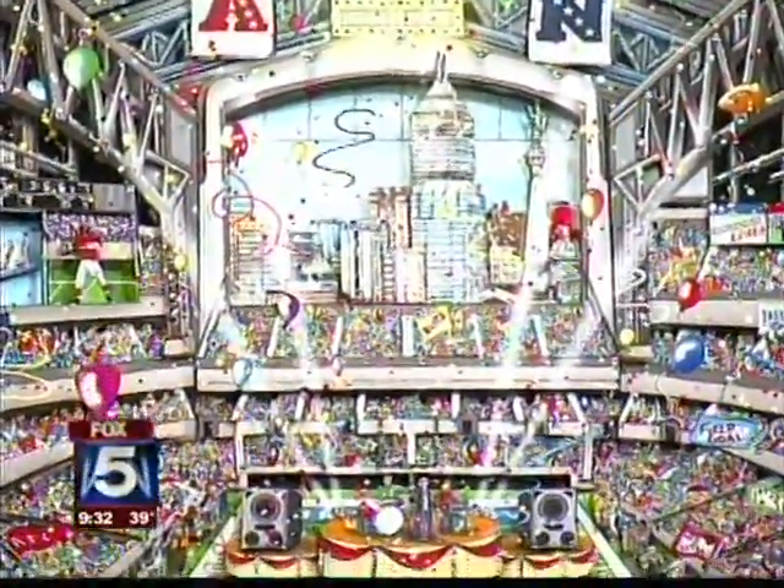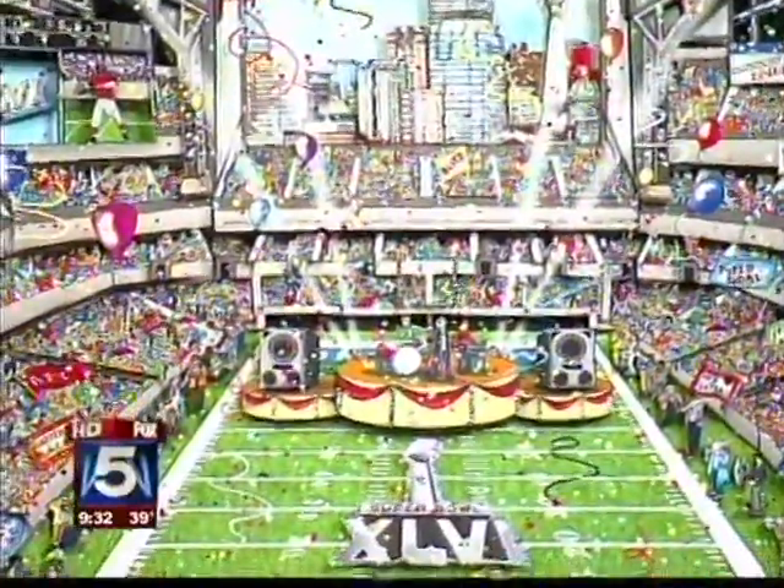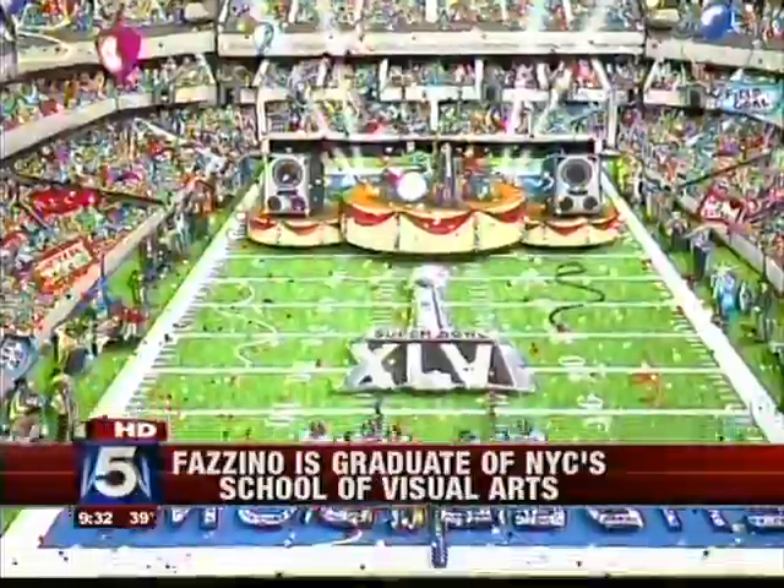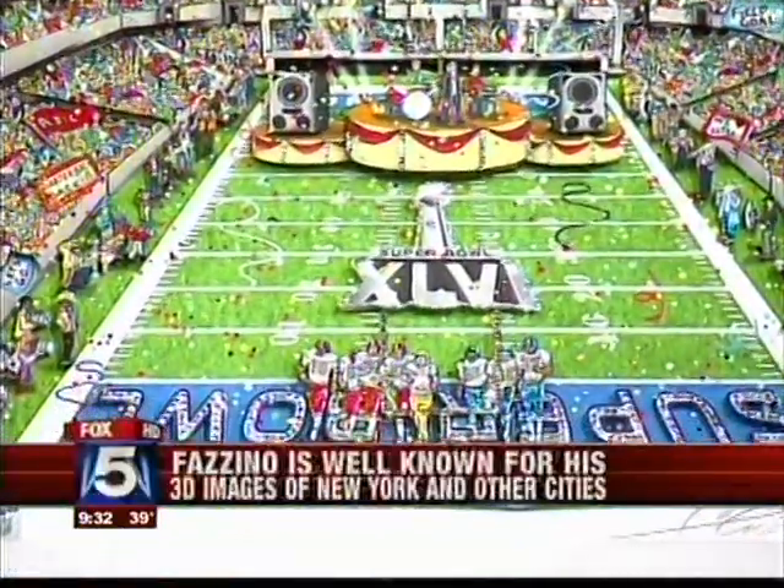He's been doing Super Bowl artwork for 12 years. Every year he really wants to capture the experience — Super Bowl is one of the biggest events, and every year he wants to bring in color and excitement, so that someone looking at it really takes away a sense of the experience.